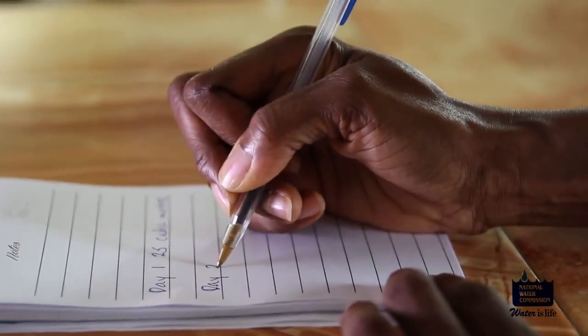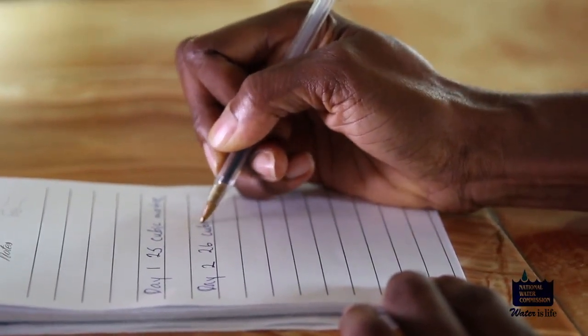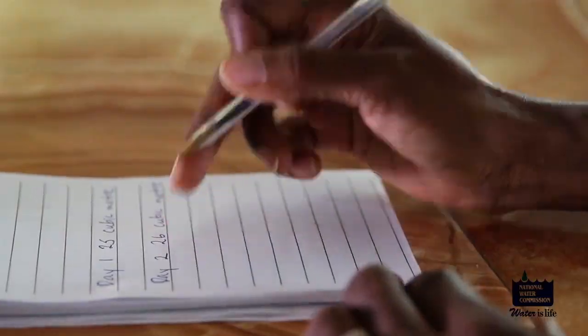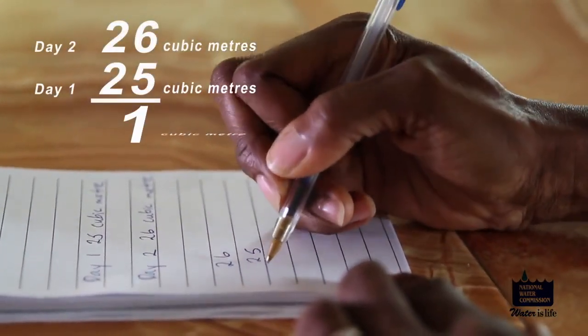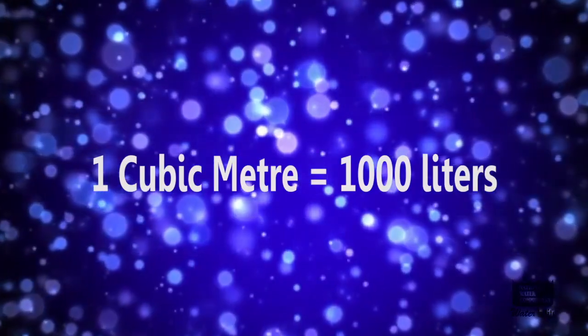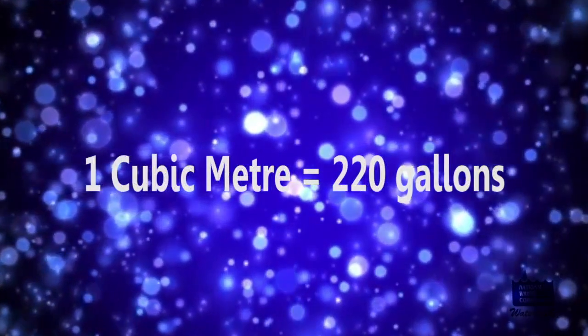Day 2: note the reading on Day 2. For example, Day 2 reading is 26 cubic meters. You must now subtract the Day 1 figure from the Day 2 figure. The difference will be equal to your consumption within the period from Day 1 to Day 2. Therefore, if Day 2 is 26 cubic meters and Day 1 is 25 cubic meters, then your consumption is 1 cubic meter. Remember, 1 cubic meter equals 1,000 liters or about 220 gallons.